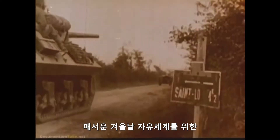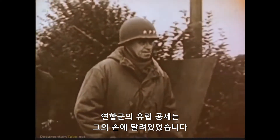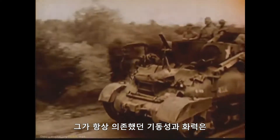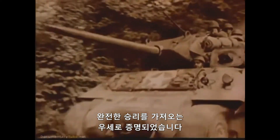During the harsh winter days of the Allied offensive in Europe, when the survival of the free world lay in his hands, the mobility and firepower he always counted on proved to be the edge that brought ultimate victory.